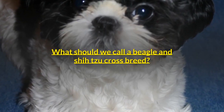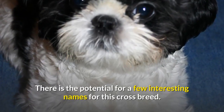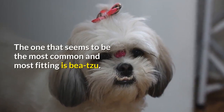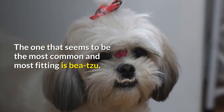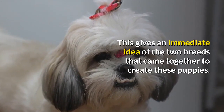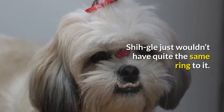What should we call a Beagle and Shih Tzu crossbreed? There is the potential for a few interesting names for this crossbreed. The one that seems to be the most common and most fitting is Beesu. This gives an immediate idea of the two breeds that came together to create these puppies. Shih-gle just wouldn't have quite the same ring to it.